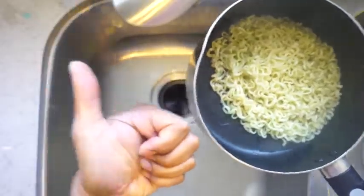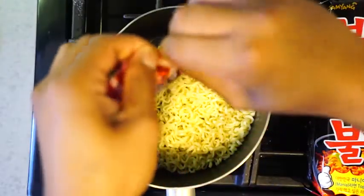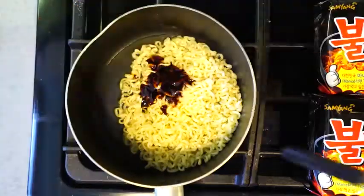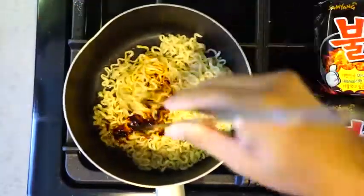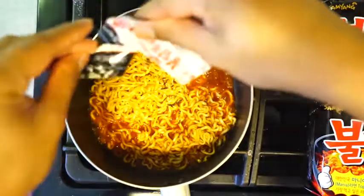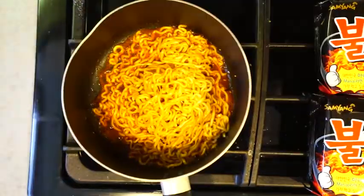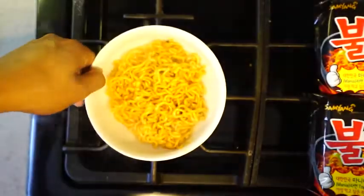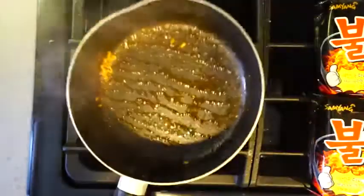Once you drain the water out it's gonna look sexy like that. Now we're gonna put the spicy demonic sauce on here — look at that — and make sure you mix it up so it's really nice and in there. And like I said earlier, we're gonna pan fry it so the spiciness kind of latches into the noodles. Once you're done, get a little bowl and pour your noodles in there and we should be good to go. Wow, look at that!